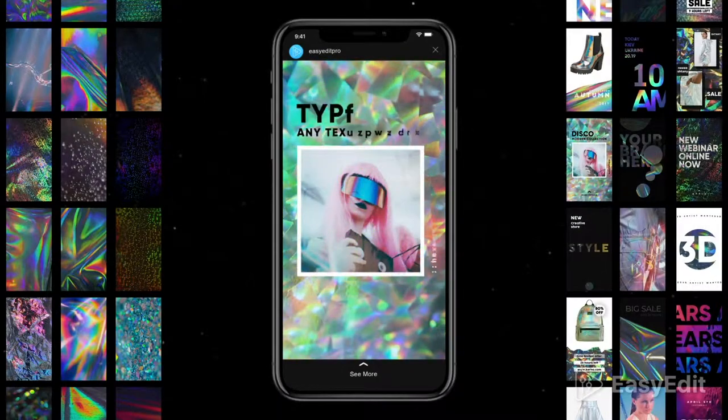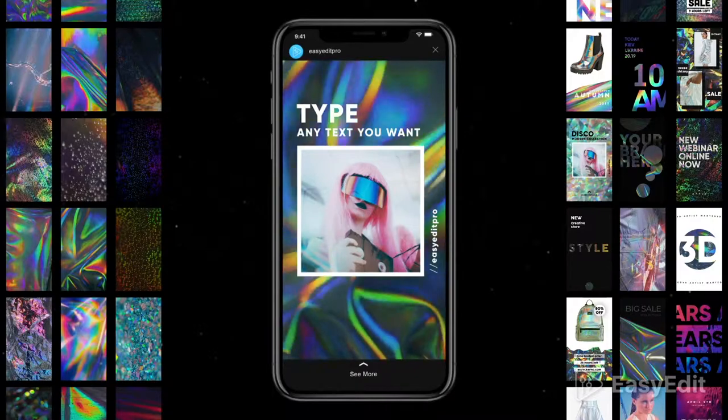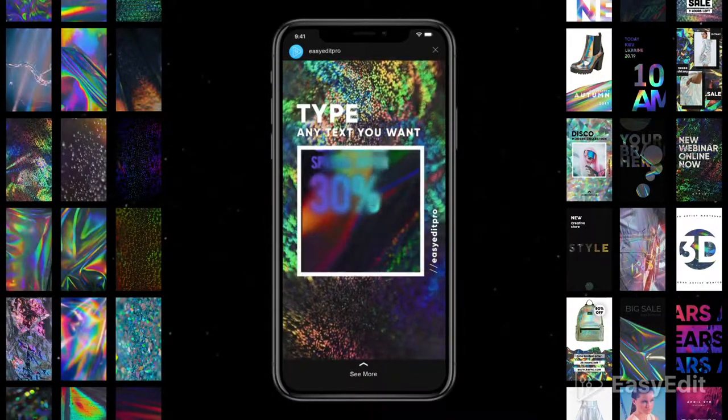More than 1000 unique animated combinations. Create your own story in just a few seconds.